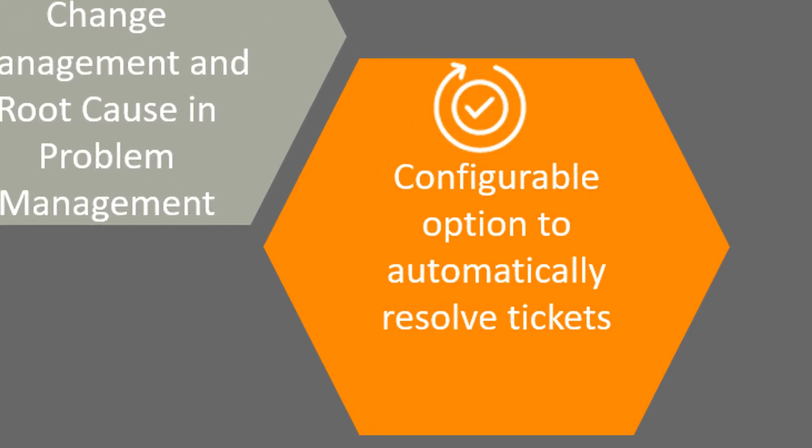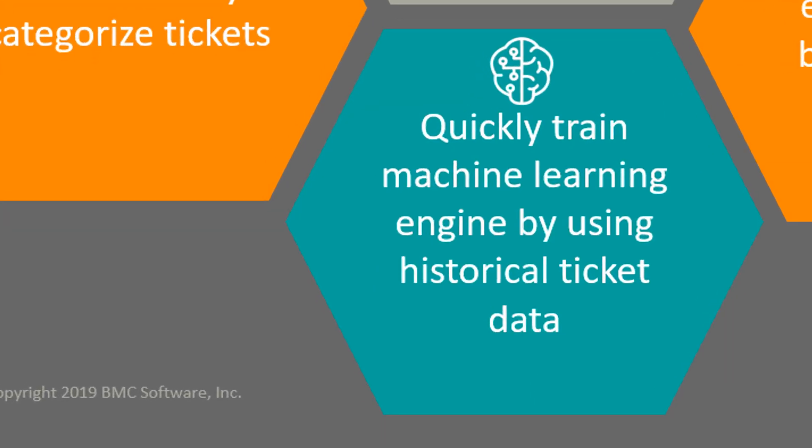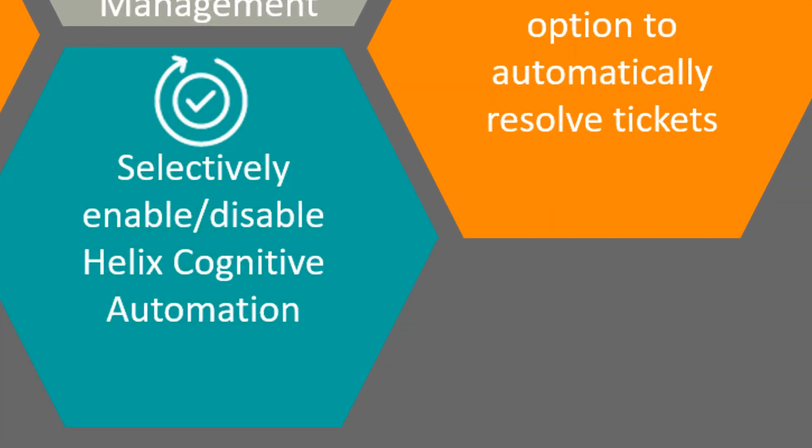Remedy administrators can configure the Cognitive Service for resolving tickets automatically and communicate the same to the business users. Remedy administrators can easily train the Cognitive Service by using the historical data available in a system. BMC Helix ITSM provides out-of-the-box training data sets that can be used to quickly train the Cognitive Service. All these options are easily configurable and customizable.